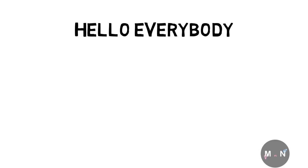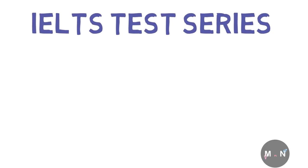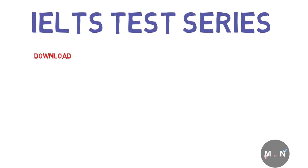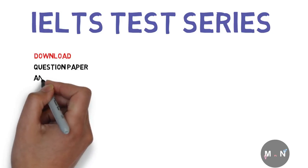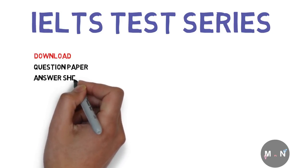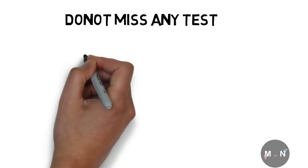Hello everybody, this is our IELTS listening practice test series. This video has the question paper on the screen with test audio in the background. If you wish to download the question paper or the answer sheet, please use the links in the description box below. Please like and subscribe for regular updates of our test series.